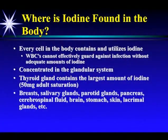Every cell in the body contains and utilizes iodine. The white blood cells can't effectively guard against infection without adequate amounts of iodine. It's concentrated in the glandular system — the thyroid, the ovaries, the uterus, the prostate, the endometrium. The thyroid gland contains the largest amount of iodine at saturation: 50 milligrams. The breasts, salivary glands, parotid glands, pancreas, cerebrospinal fluid, brain, stomach, skin, and the eye glands also contain significant amounts of iodine.